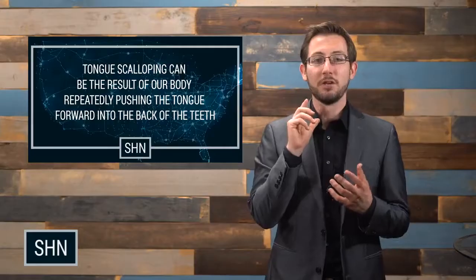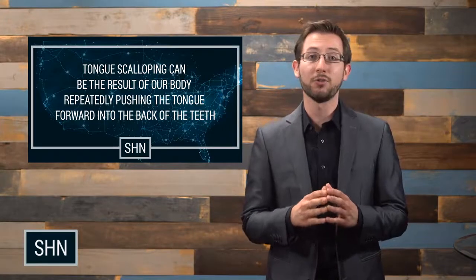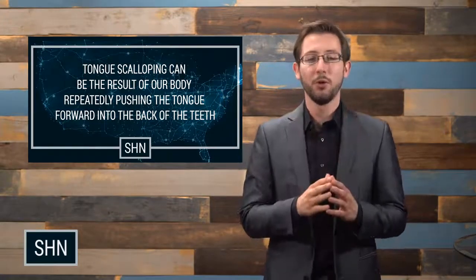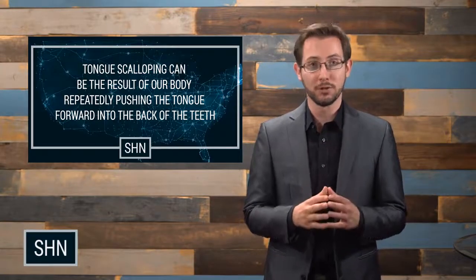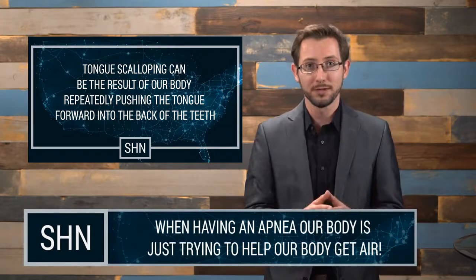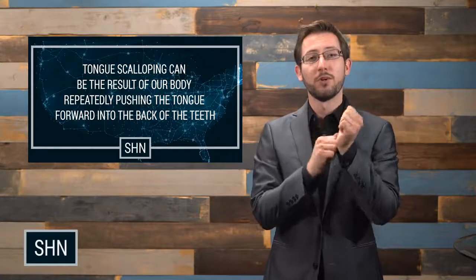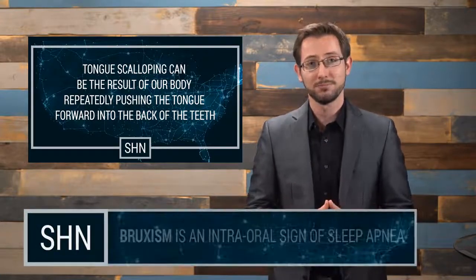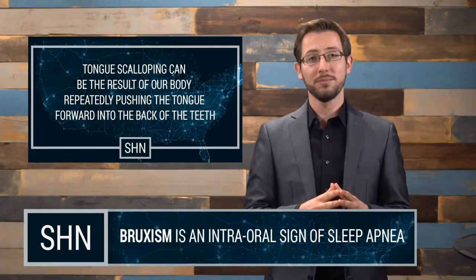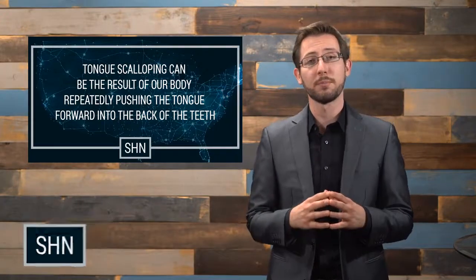When we have an apnea, the brain sends a signal down to the mouth. It does push our tongue forward, but that's not the only thing it pushes forward — often it'll send the entire jaw forward as well. The only thing our body and mind is thinking at this point, in our half-wake stupor, is to open the airway. So our tongue goes forward and our teeth go upward and forward, causing what is often called bruxism.